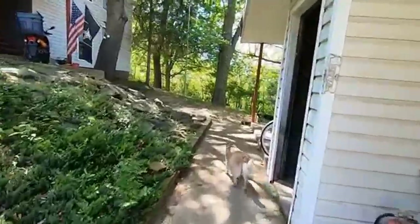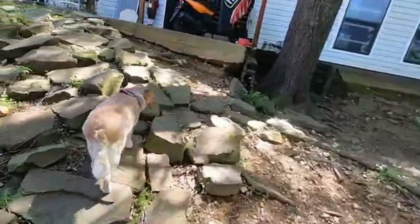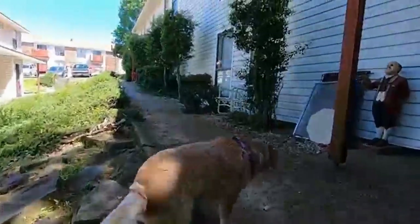I think that second one was the same kind — it was all business. If I'd have tried to stick my hand down there, he definitely would have nailed me. Both of them.